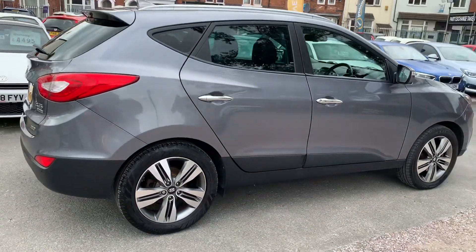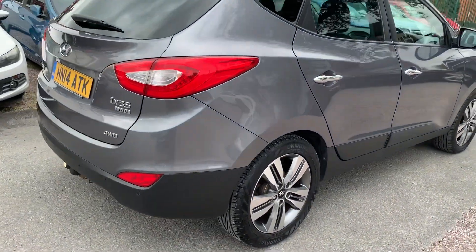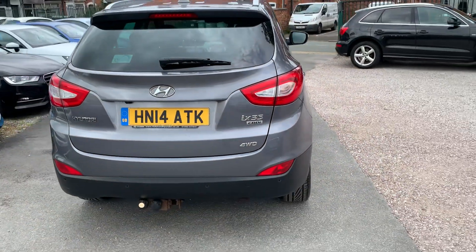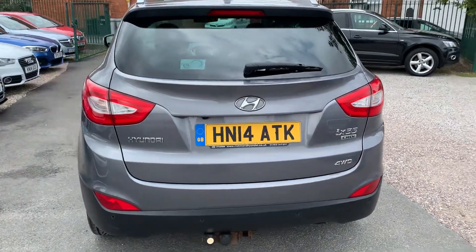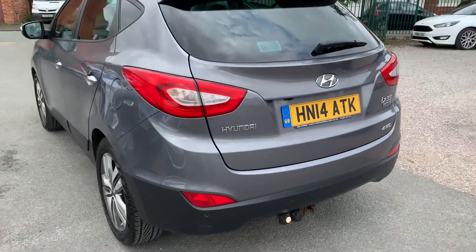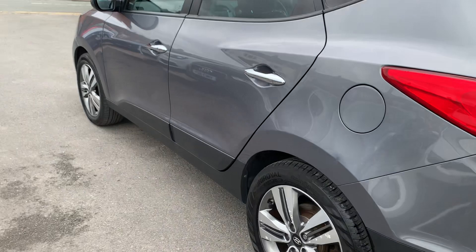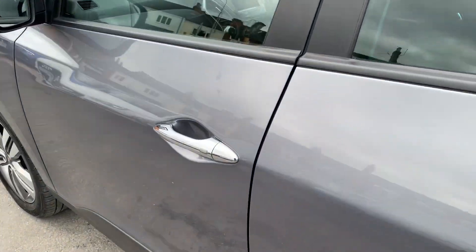This one's the two-litre four-wheel drive. It's got some fantastic features: heated seats, sat nav, parking sensors, reversing camera, and Bluetooth. Really very well finished — let me show you inside.